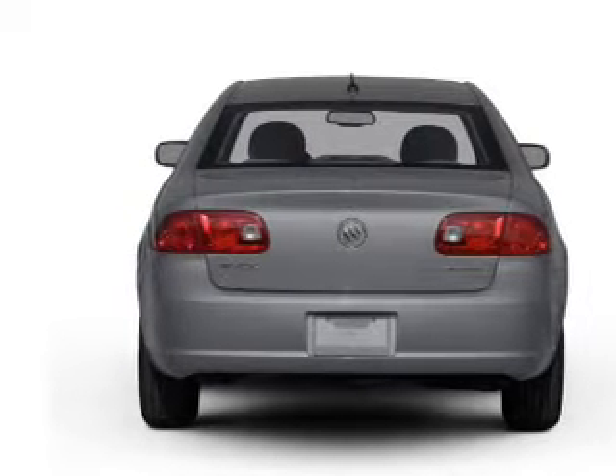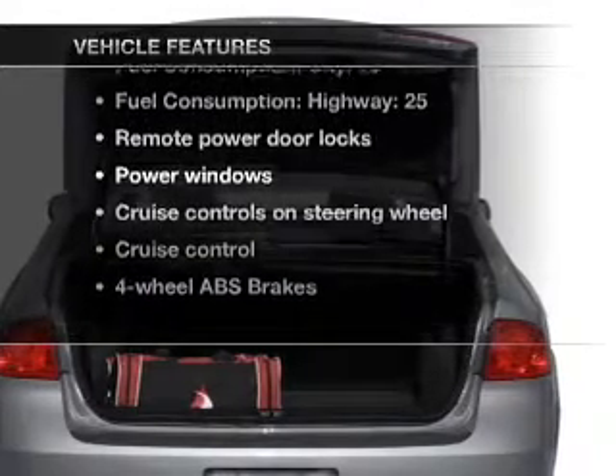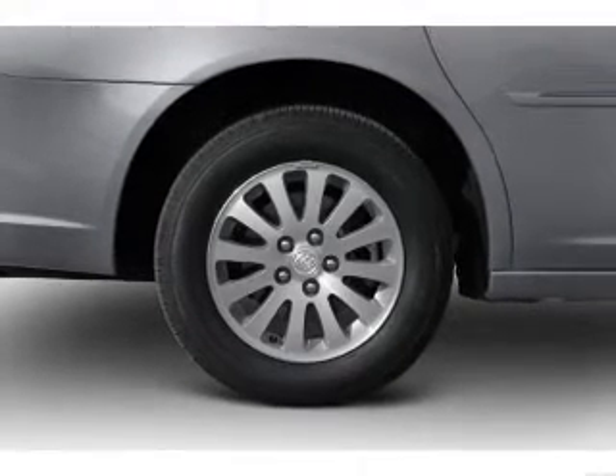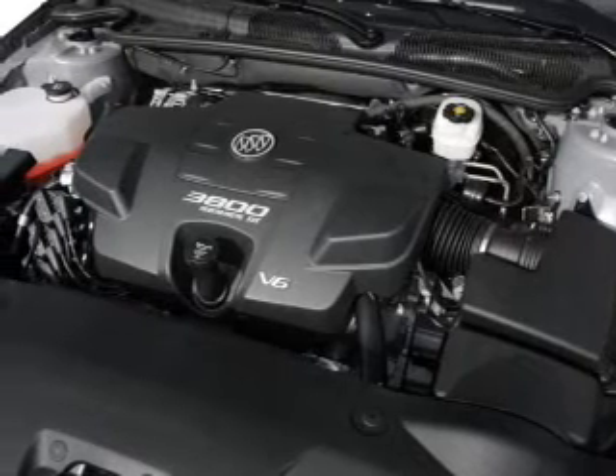Anti-lock brakes help you bring your vehicle to a safe stop. Plus, enjoy these notable features that are included in this vehicle: air conditioning, power door locks, power windows, power steering, cruise control, power mirrors, an AM-FM stereo with a CD player, and an adjustable tilt steering wheel.